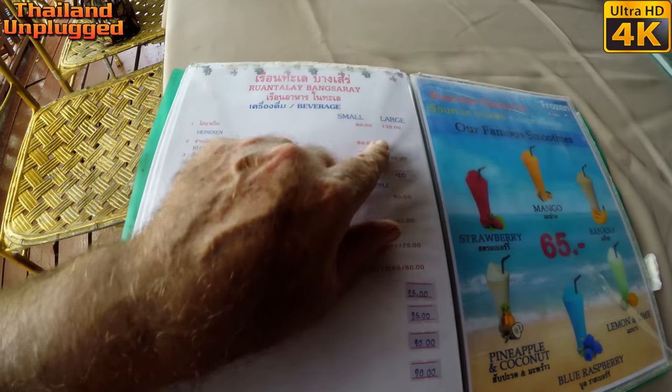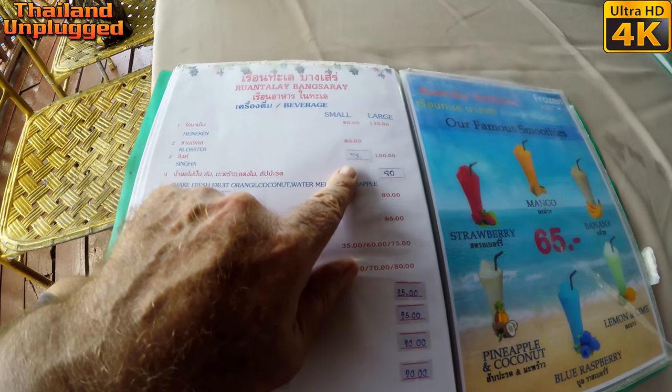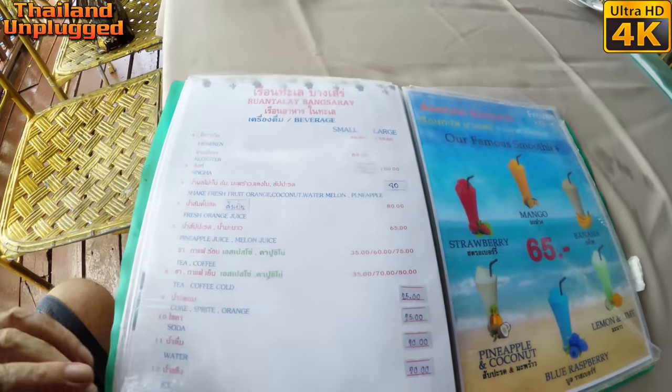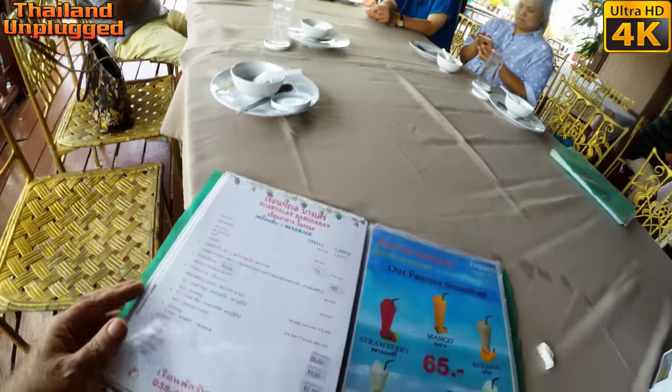Can't buy today because it's so large... okay, so it must be small. Yeah, it's a small one. Not too bad, I suppose — 75 baht for a small one.